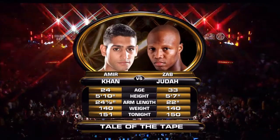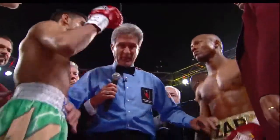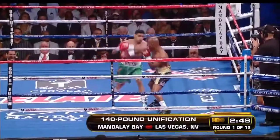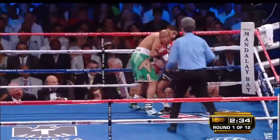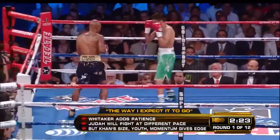Two and a half inches longer arms. That's what we're about, as far as the length of Khan's jab. Having Purnell Whitaker in the camp has been a big factor.